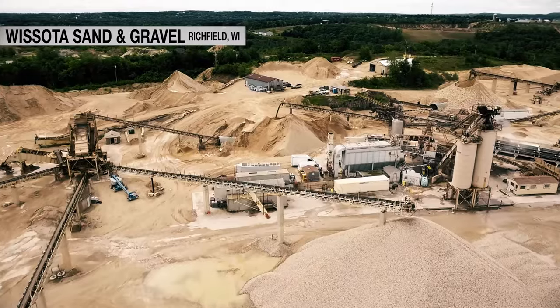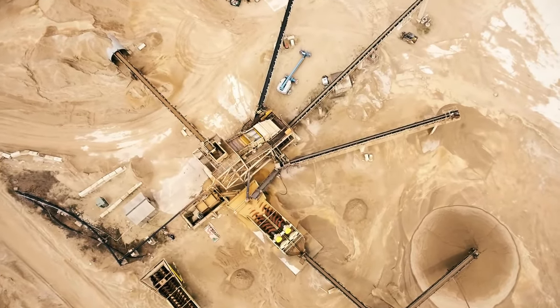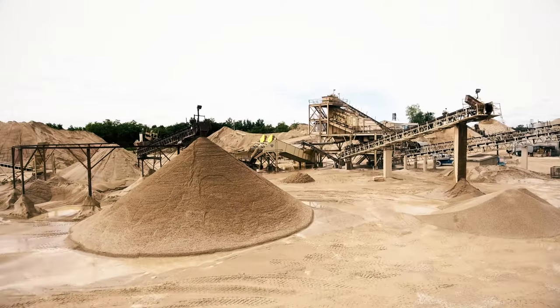Our primary products are washed sand and gravel. We've been at this particular location for 40 years. Last year we produced 1.8 million tons and we expect to do about 10% more than that this year.